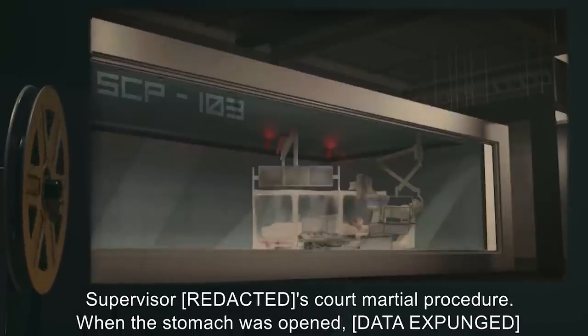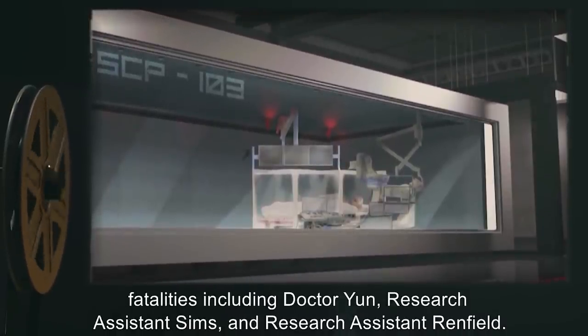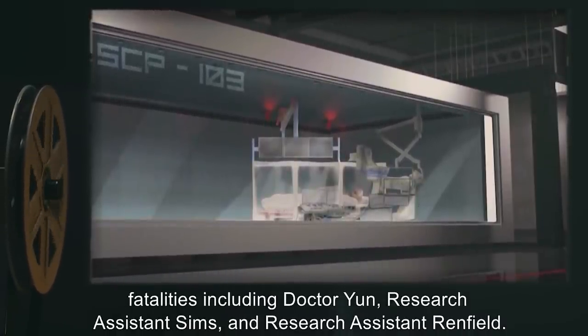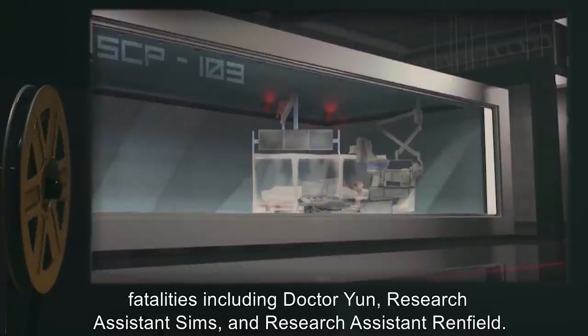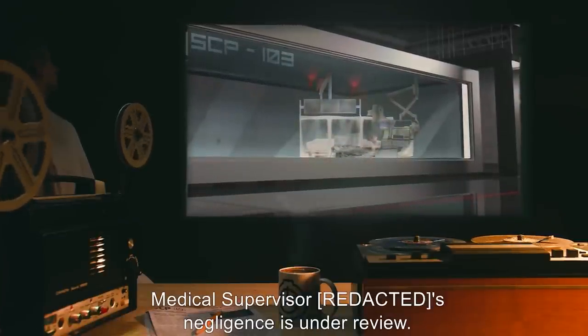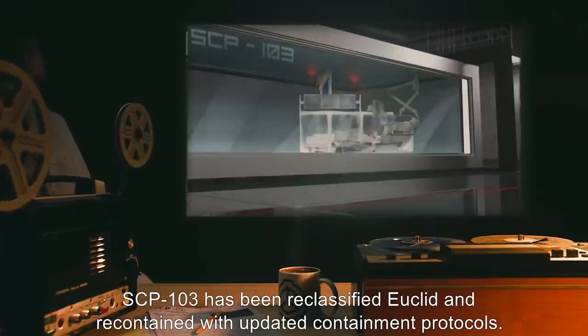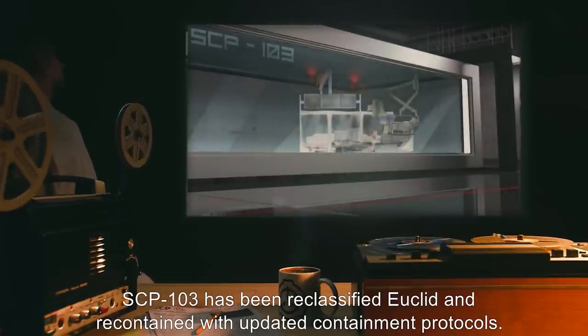When the stomach was opened, [data expunged] fatalities, including Dr. Yun, Research Assistant Sims, and Research Assistant Renfield. Medical Supervisor Ryan's negligence is under review. SCP-103 has been reclassified Euclid, and recontained with updated containment protocols.